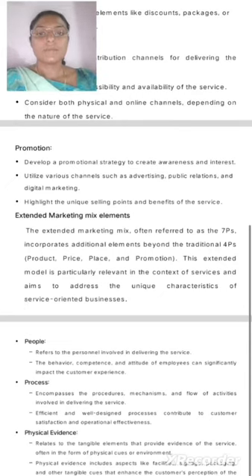Promotion: Develop a promotional strategy to create awareness and interest. Utilize various channels such as advertising, public relations, and digital marketing. Highlight the unique selling points and benefits of the service.